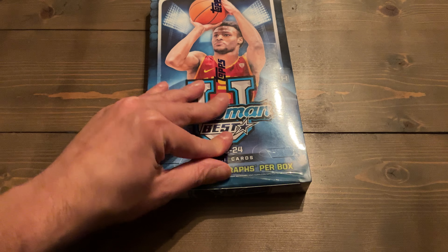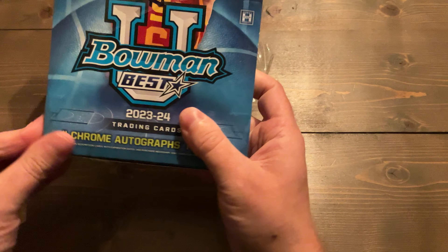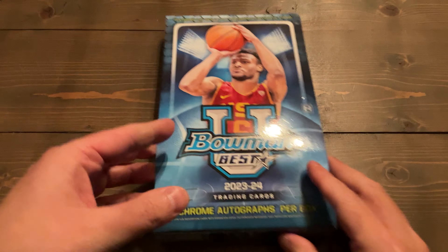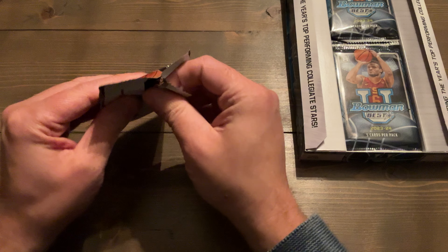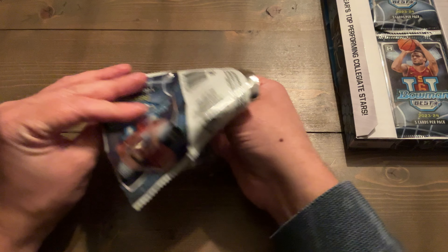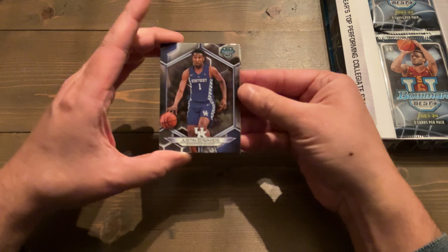As I've said before in past videos, this product — specifically Bowman Chrome — has been one of my favorites to open. And this is just the next product in that line, Bowman Best, of the university flavor. We're looking for UConn players: specifically Tristan Newton, Cammie Buckets, Solo Ball, and autos of Paige Beckers. Of course, Caitlin Clark and any of the popular women in this product.